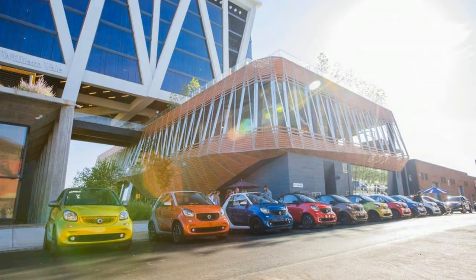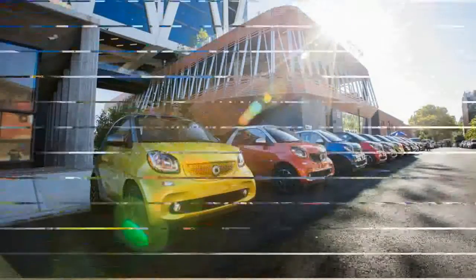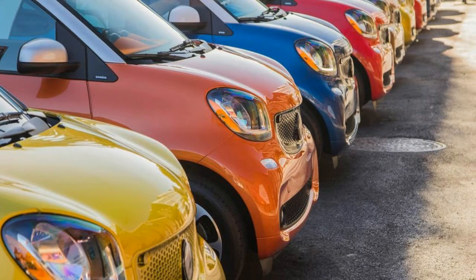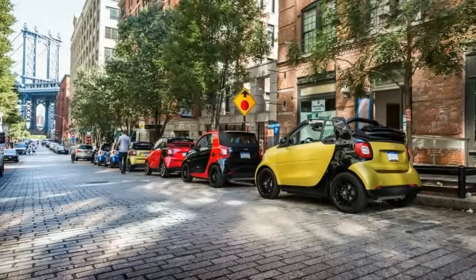We previously drove the new Cabrio in Europe, but this was our first crack at the US version on US roads. The Smart's naturally aspirated, Mitsubishi-sourced 70-horsepower 3-cylinder is gone, replaced by an 89-horsepower turbocharged engine with the same cylinder count.